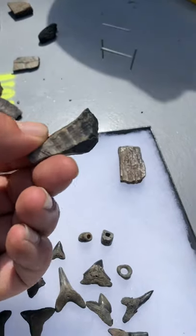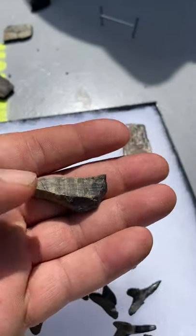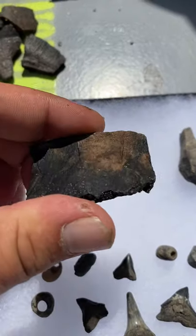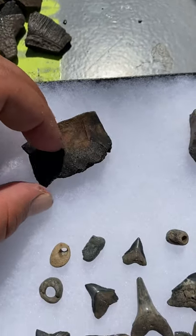This is a piece of a mammoth tusk. That's some mammoth remains too right there. There's a piece of a turtle. These are all fossilized, so it's all rock.